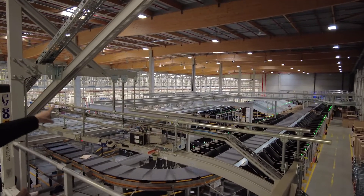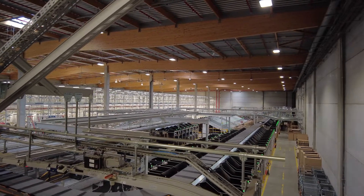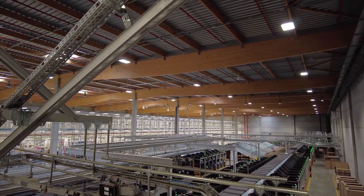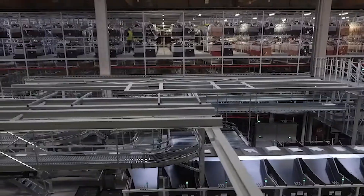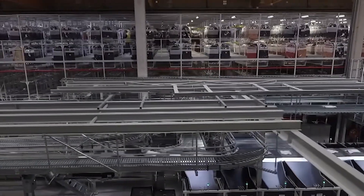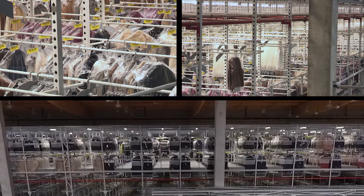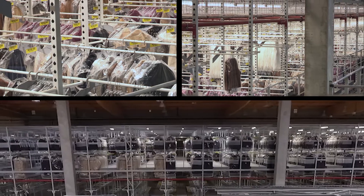Over there we can see a storage area for textile products on hangers — a specific section dedicated to things like dresses and lingerie, where the product needs to be clipped on a hanger and therefore does not fit the pattern of the usual flow.